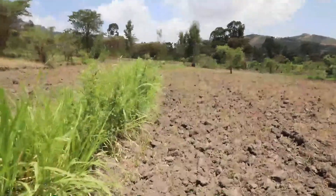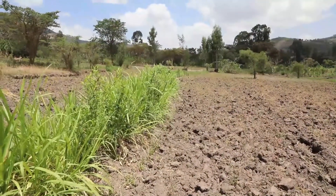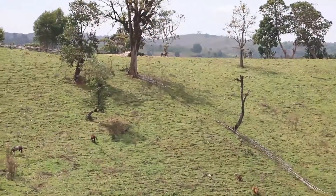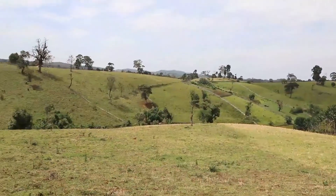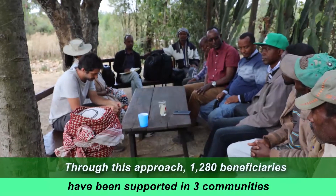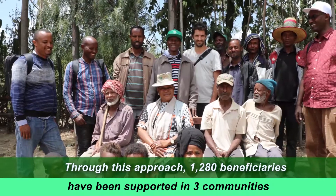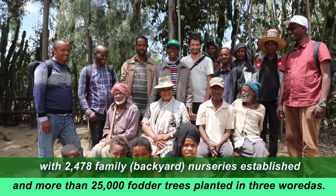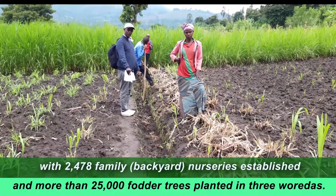The partnership therefore introduced backyard family nurseries and controlled grazing measures. The intervention areas are located on steep slope areas where individual landholding is generally less than 0.25 hectares. Through this approach, 1,280 beneficiaries have been supported in three communities with 2,478 family backyard nurseries established and more than 25,000 fodder trees planted in three watershed areas.